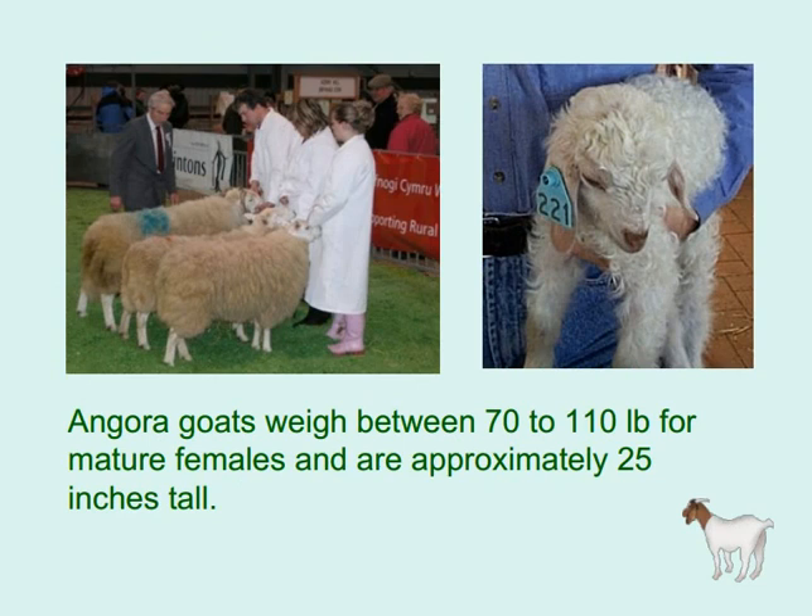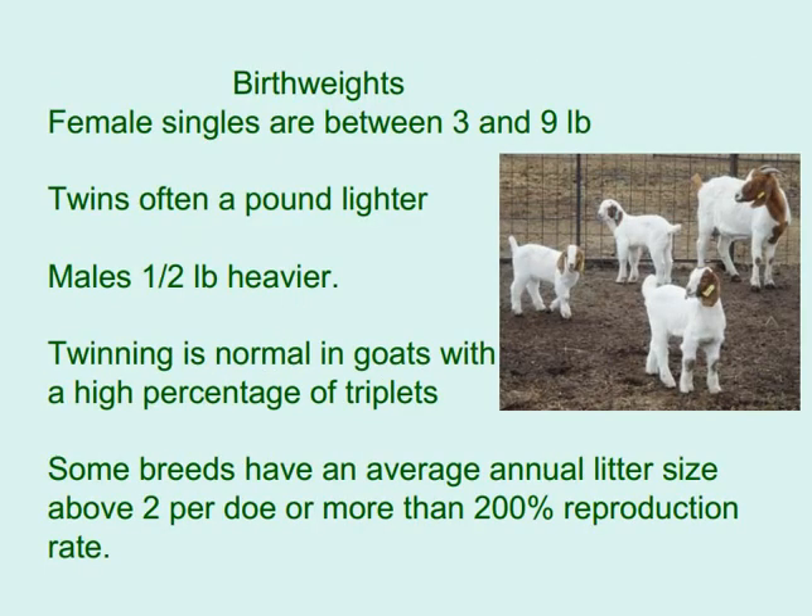Angora goats weigh between 70 to 110 pounds for mature females and are approximately 25 inches tall. Birthweights for female singles are between 3 and 9 pounds; twins are often a pound lighter, and males are about one-half pound heavier. Twinning is normal in goats, with a high percentage of triplets. Some breeds have an average annual litter size above 2 per doe, or more than 200% reproduction rate.